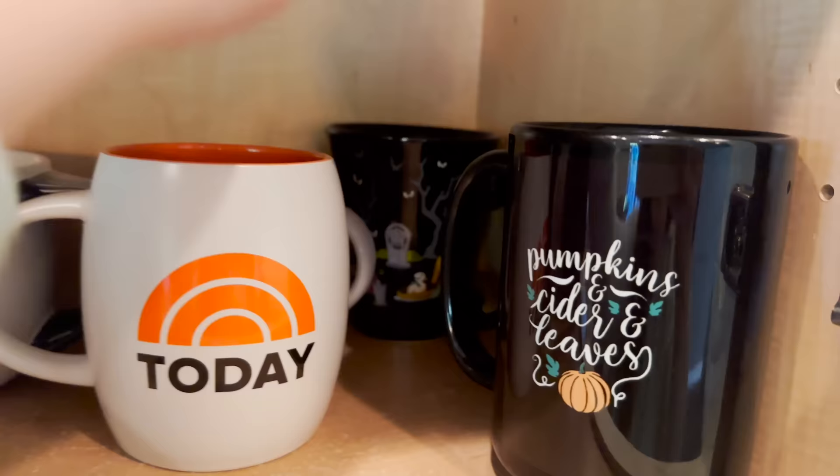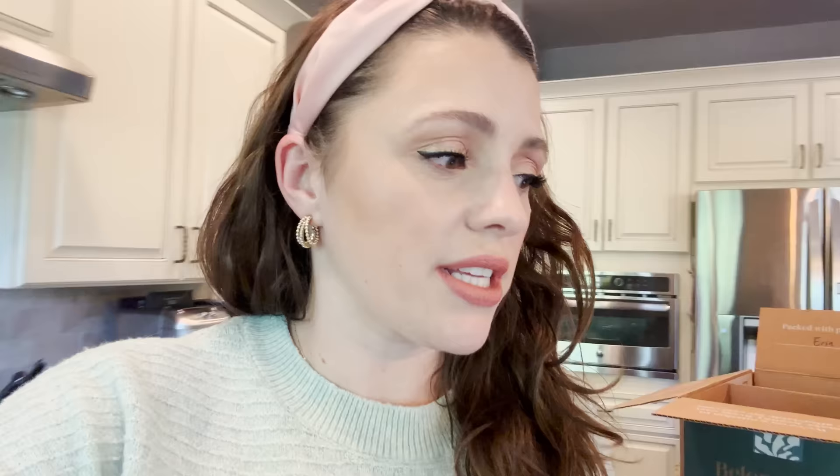We have a few we're just all about using. This Haunted Mansion one is truly top tier if you're a Disney lover like I am. I was actually at the store the other day looking for more mugs — we have a couple being used, like this little vampire Mickey one — but I think we have room for a couple more fall ones.